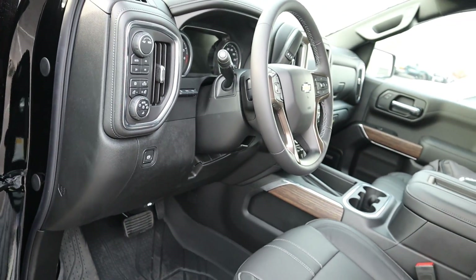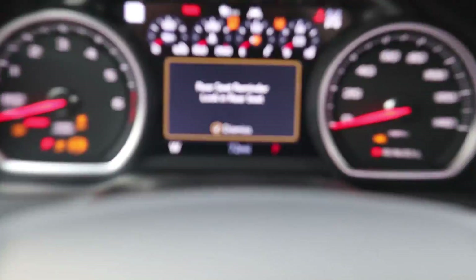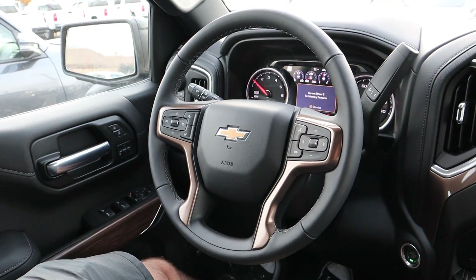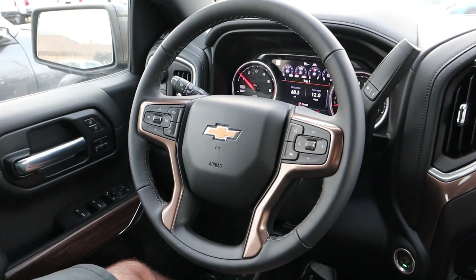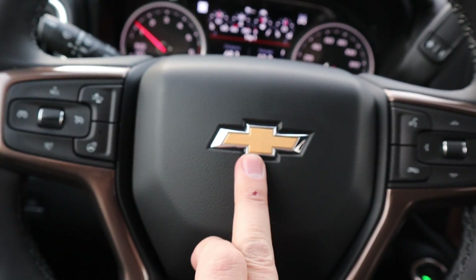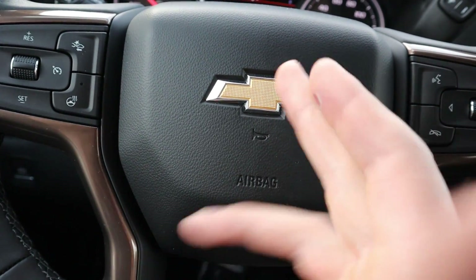The steering wheel is manually adjustable. To start the High Country, put your foot on the brake and push the push-start — everything comes to life and the gauges do a sweep. Here is the steering wheel — you can see the Chevy bow tie. It's interesting that they have the exterior one blacked out but not this one; I think they should have some consistency with it.